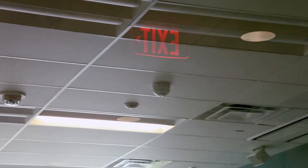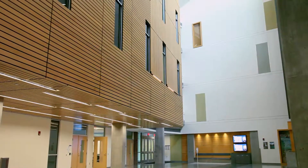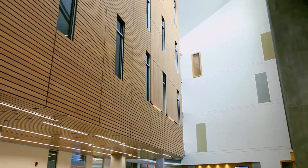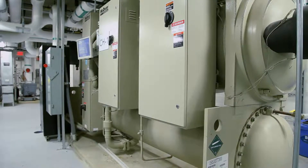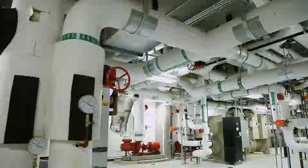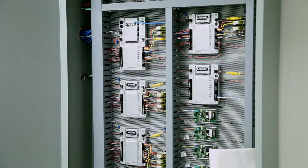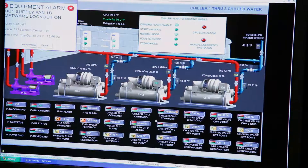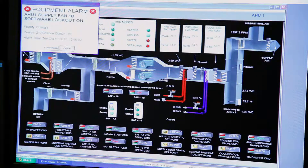Daylight and occupancy sensors control lighting and air conditioning throughout the building. With hundreds of spaces across four stories, maintaining efficiency is no simple task. Air quality, temperature, plumbing, and the laboratory environmental systems are monitored and controlled by this high-tech control system. Here, the college can quickly identify minor problems, failures, and inefficiencies anywhere in the building.